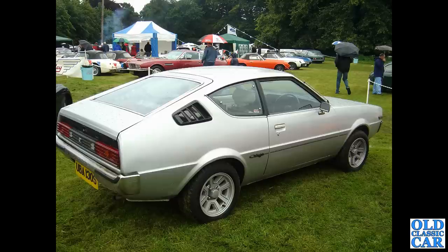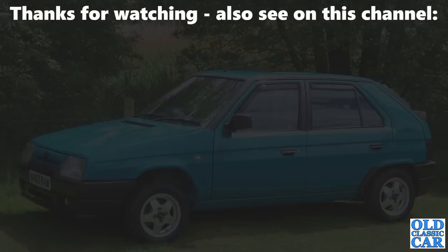Rounding out this collection of classic hatchbacks: a Mitsubishi Colt Celeste coupé with hatchback styling — very smart this is too. You can just see a Jensen Interceptor in the background. That completes this particular collection of photographs. Thanks very much for watching — have a look at the rest of the channel if you haven't seen the Old Classic Car channel before. There will be more videos along very soon, so bye for now.